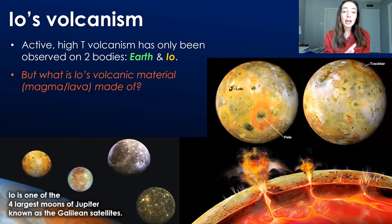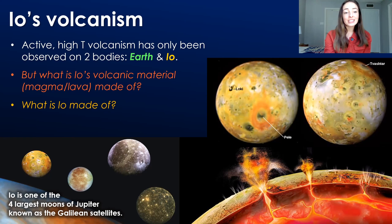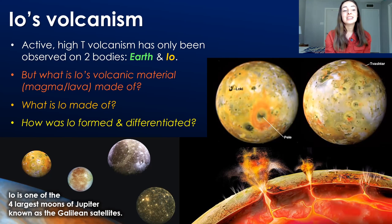What is Io's magma or lava made of? To answer this question, we need to first ask what Io is made of. And to answer that, we need to first ask how Io formed, and how its composition was differentiated — what's closer to the crust versus what is at the core — so that we can understand what the magma, or eventually the lava at the surface, is made of.